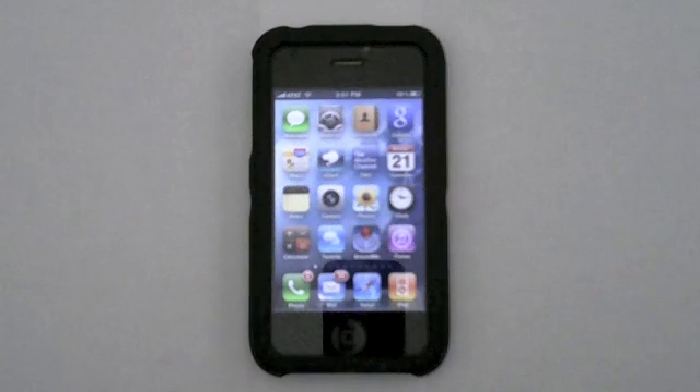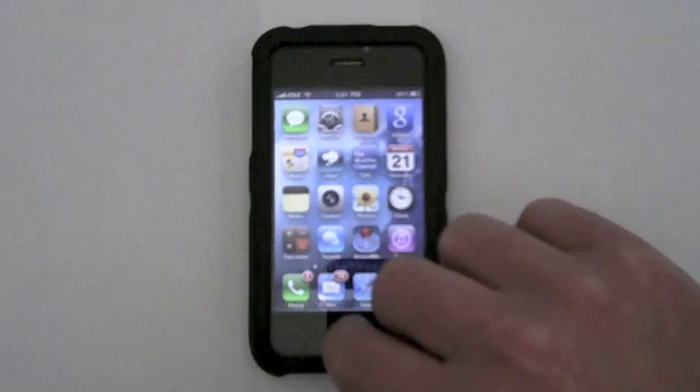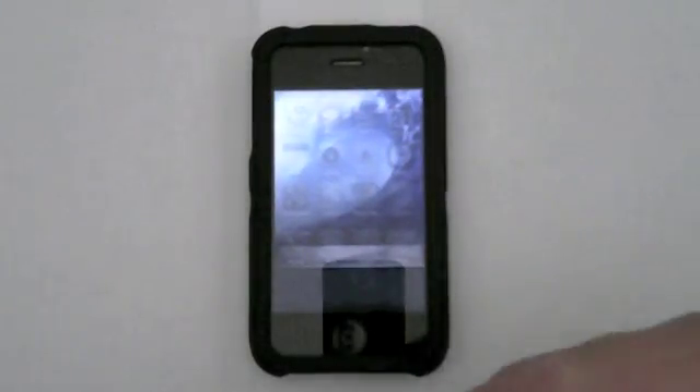First I'm going to show you the multitasking dock. You've got your regular dock here and if you double tap on the home screen it brings up the multitasking dock. I don't have any applications running right now so there's nothing in the dock.